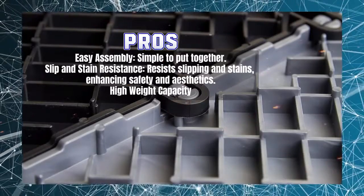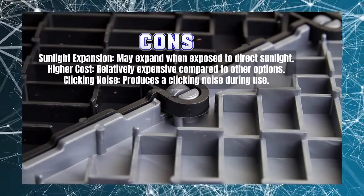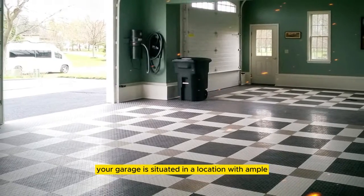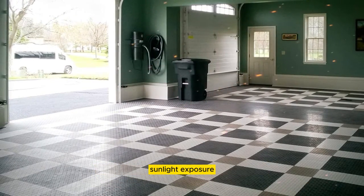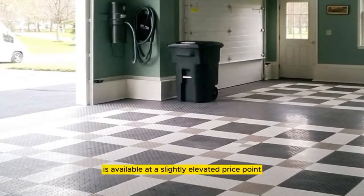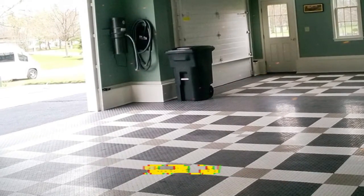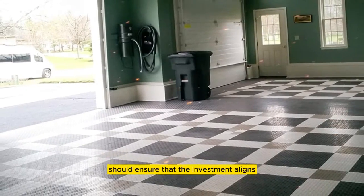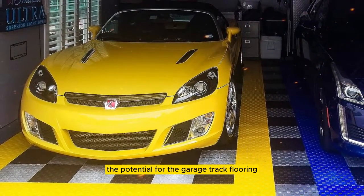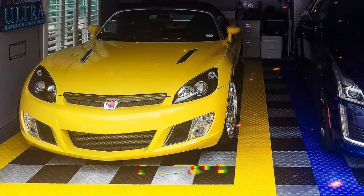The Garage Track Flooring excels in terms of durability, but it is susceptible to expansion when exposed to direct sunlight. Therefore, its performance in sunlit environments should be taken into account, particularly if your garage is situated in a location with ample sunlight exposure. Furthermore, this high-quality flooring solution is available at a slightly elevated price point compared to some alternatives. Prospective buyers should ensure that the investment aligns with their budget and requirements. One minor drawback is the potential for the Garage Track Flooring to produce a clicking noise during use, which should be considered if noise sensitivity is a concern.